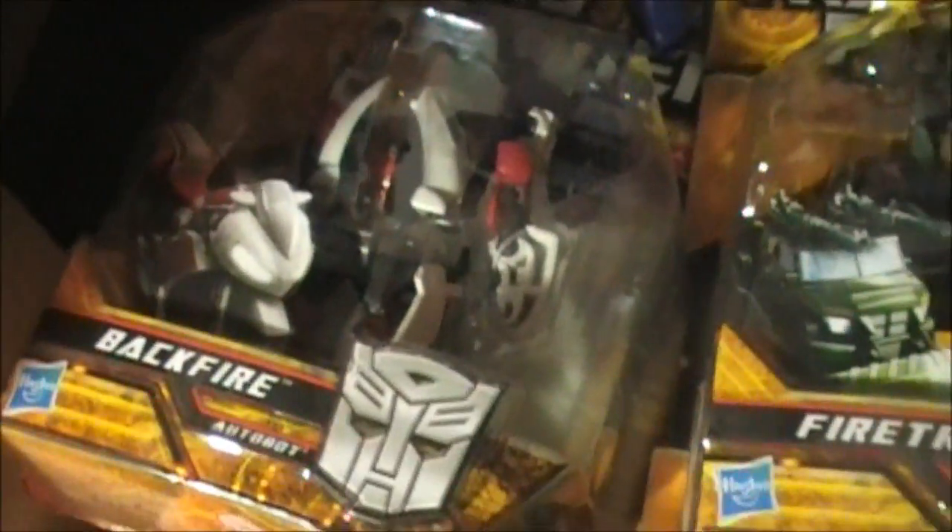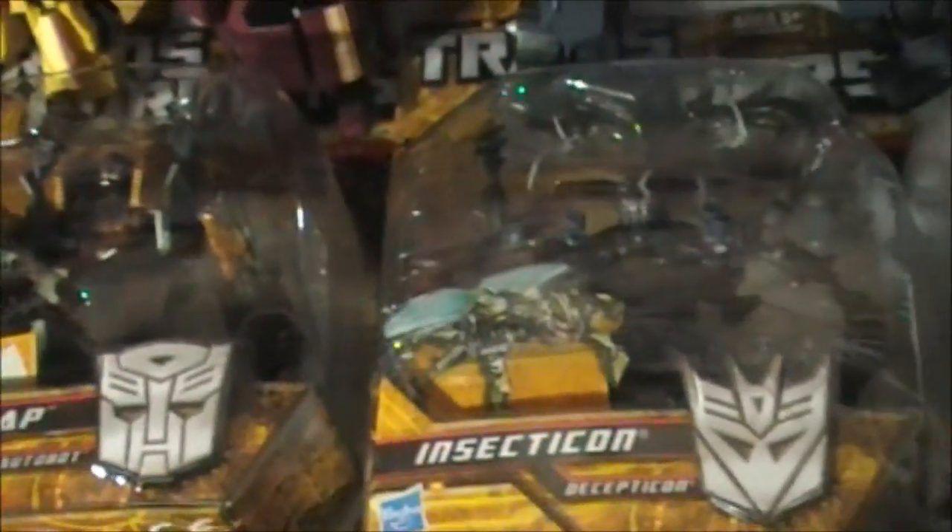She got a bunch of the tiny figures — Backfire, Firetrap, Insecticon. I'm not a huge fan of the smaller figures, but these are actually pretty cool. Two Breachers, I don't know why, but whatever.